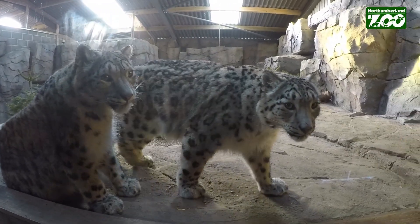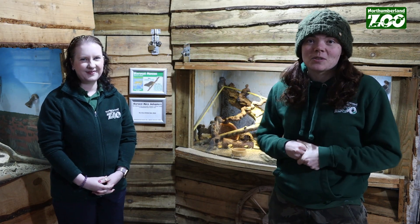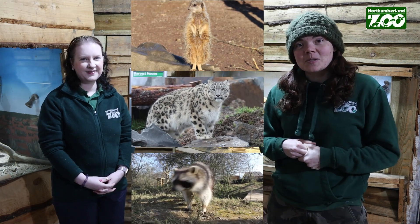We hope you enjoyed last week's session about habitats and adaptations, and if you missed it the link is in the comments below so you can have a little look at it. We learned all about the different adaptations of the raccoons, the snow leopards, and the meerkats.